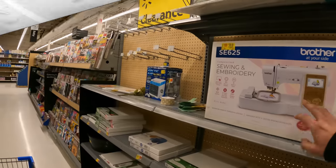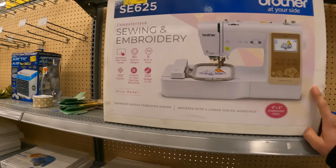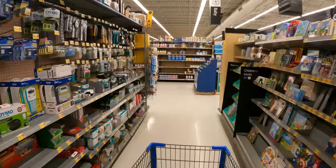Looks like we got something new today: $249 down from $380. The tag is fresh for the Brother SE 625 — make sure you guys are looking out for this one.